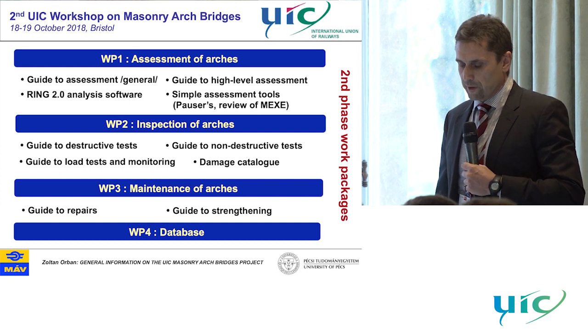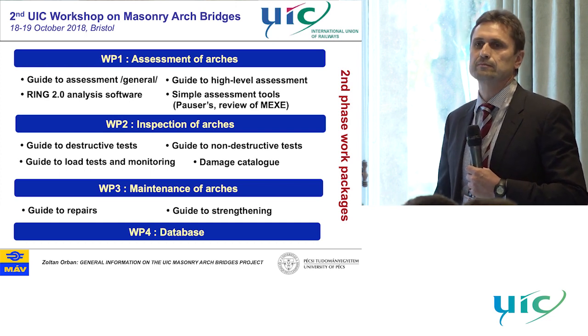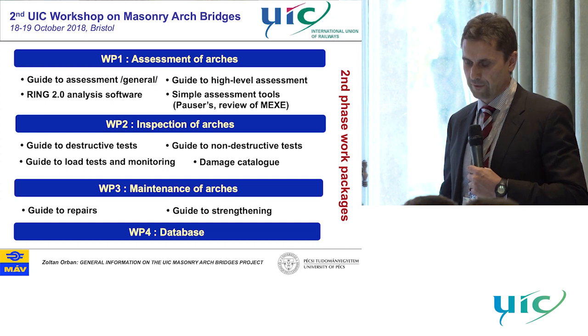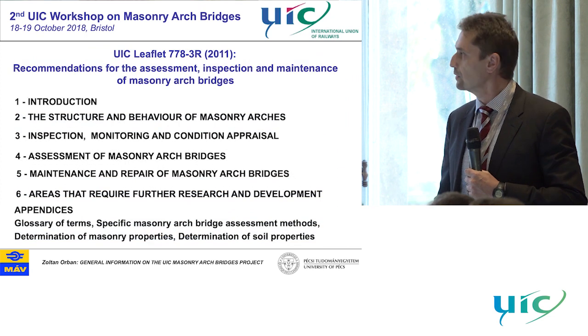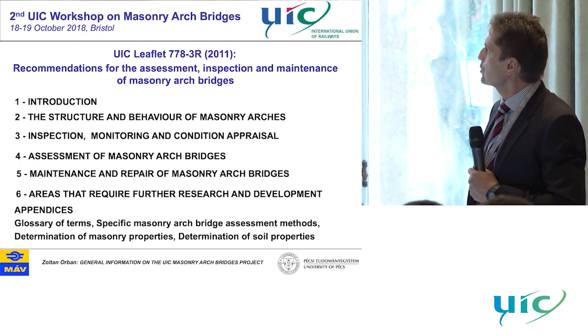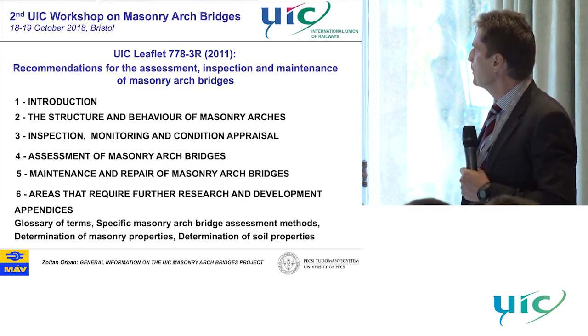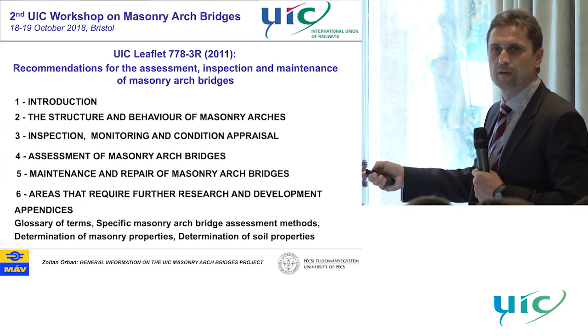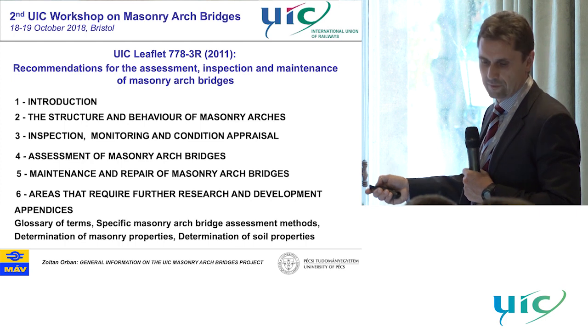We developed reports, background documents, and guidelines. And as a final result of this phase, we developed a leaflet in 2011 with the title of 'Recommendations for the Assessment, Inspection, and Maintenance of Masonry Arch Bridges.' Here we can see the major topics and chapters of this leaflet.